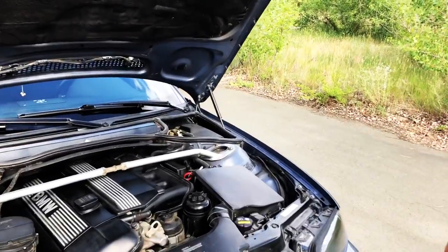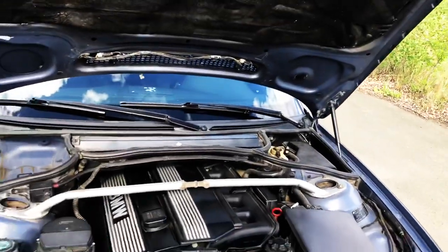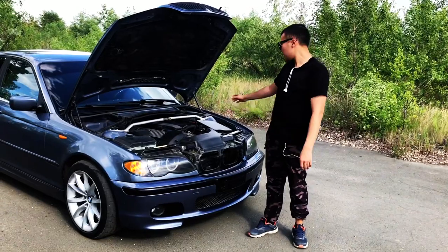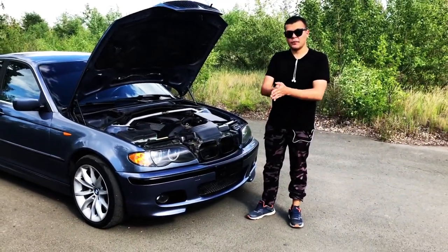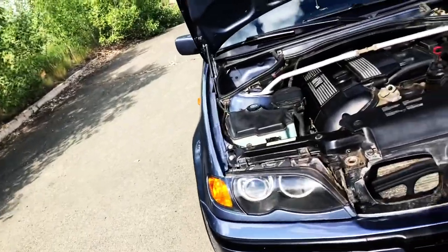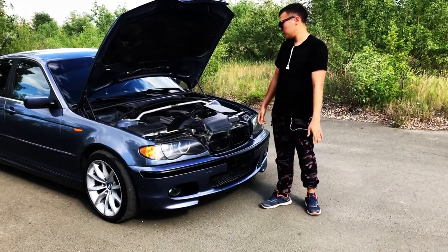От 0 до 100 по заводу он разгоняется примерно за 9 секунд. Из проблем этого автомобиля: завод постоянно выбивал стаканы. Данный хозяин исправил эту проблему тем, что поставил распорники — теперь стаканы стоят ровно, ничего с ними не происходит.